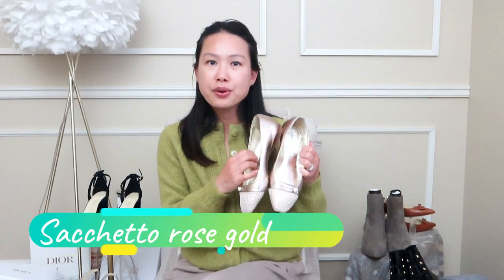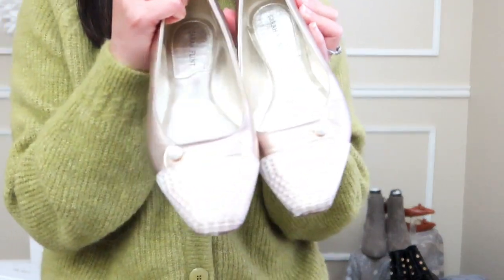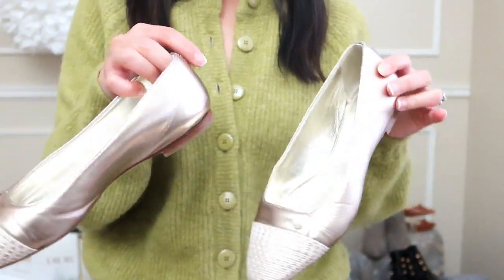The final pair I have here are the Sacato flats. These are probably the most comfortable pair I own from Sarah Flint. They're nappa leather — super soft, very bendy — with no hard bottom I can feel. With the Natalie flats it's more rigid, but these move so freely. The insole and outsole are stitched together so they move much more freely and comfortably. The ones I got are rose gold with pearl buttons and a cap toe.